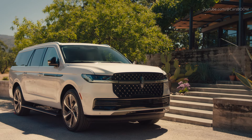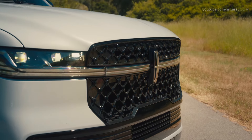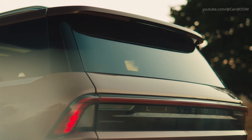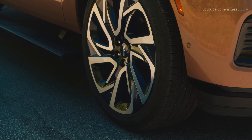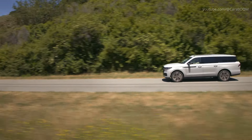The Lincoln Navigator, on the other hand, embraces a sophisticated and luxurious design language. It comes with a unique signature grille with an integrated light bar and dynamic LED lighting. The Navigator offers up to 24-inch aluminum wheels and comes with an elegant jet appearance package for a more sporty look.